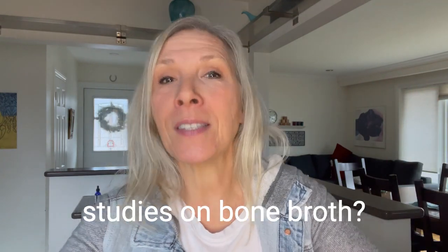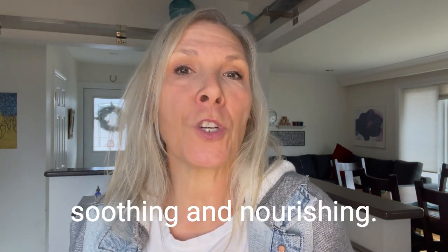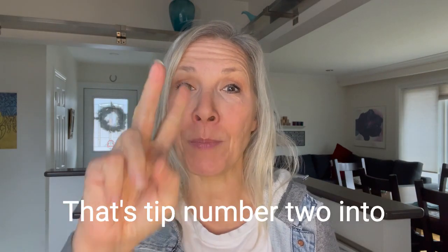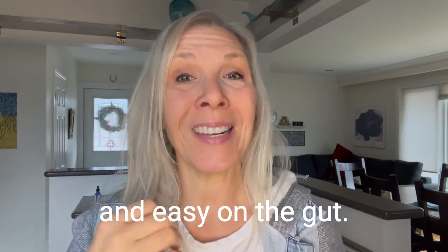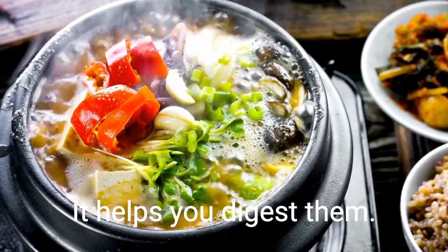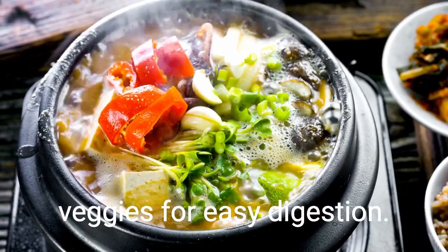Do I have tons of PubMed studies on bone broth? No, there are some out there. If you find it soothing and nourishing, there's something so beautiful about a bowl of soup. You can still get a lot of nutrients in by adding some stewed veggies — that's tip number two — into your bone broth, for things that are easily digestible and easy on the gut. If you have gas and bloating from eating raw veggies, cooking them is fine. It helps you digest them and get used to more fiber, so don't be afraid to cook your veggies for easy digestion.